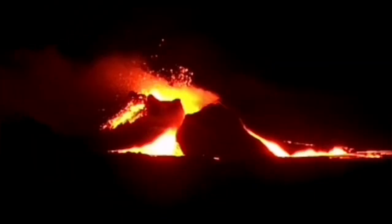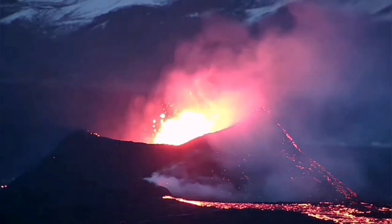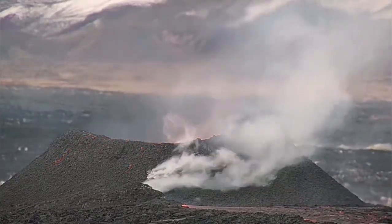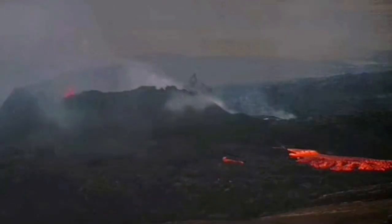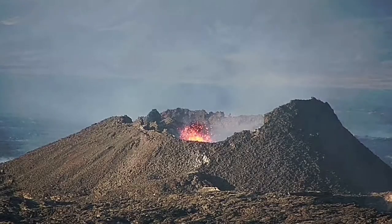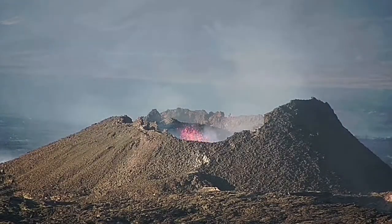Lava tubes form when overspilling happens on the wall of the volcano. You can see the result as the smoking and degassing parts that we see here. We had spills over recently again, which showed a change in the direction of the lava tube.